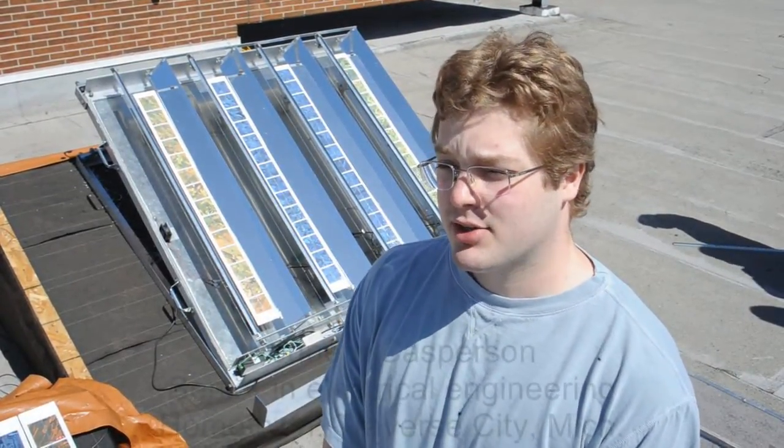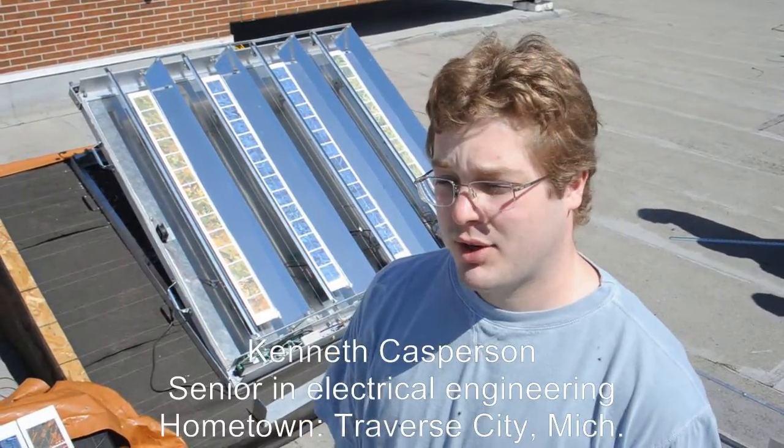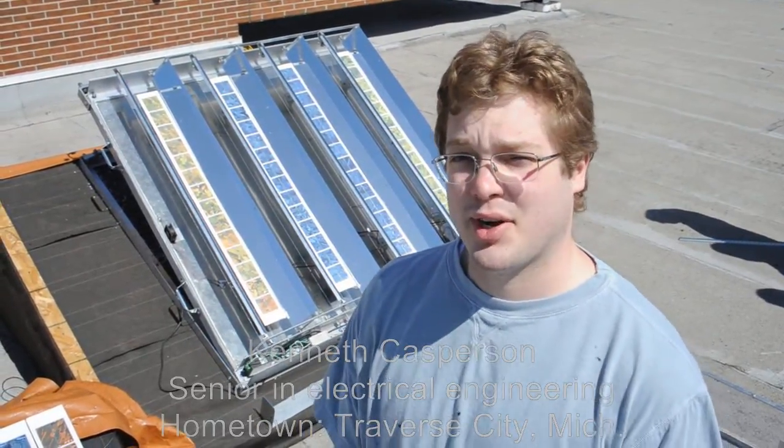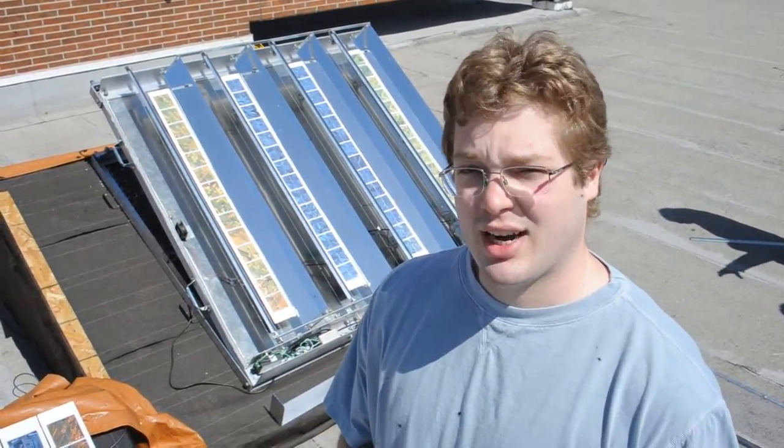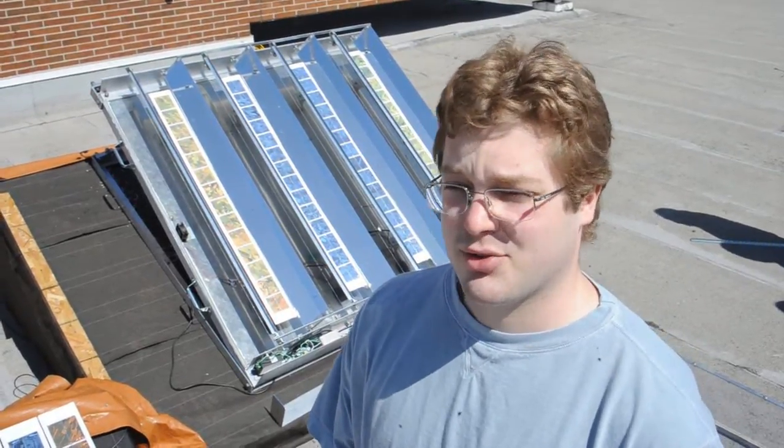What we have behind me here is technically termed a concentrated solar photovoltaic — we call it a CPV for short. The general idea is you have solar panels used for generating electricity from the sun's rays, and we've added these mirrors that take even more solar energy and concentrate it onto those panels, hence the 'concentrated' term.